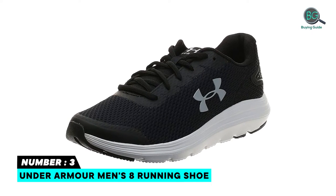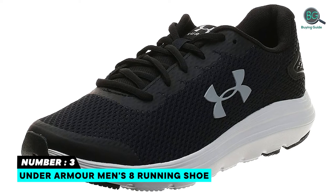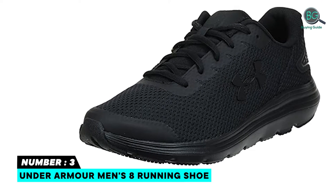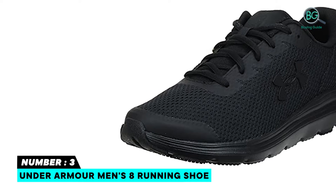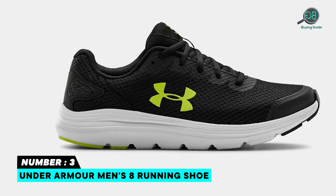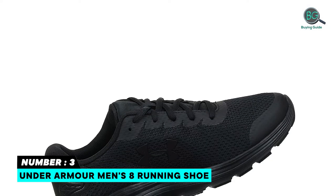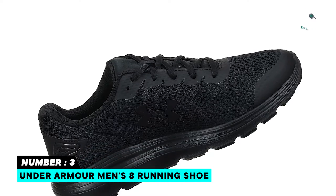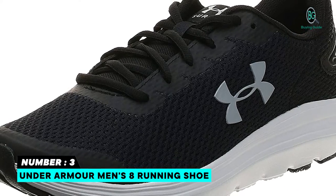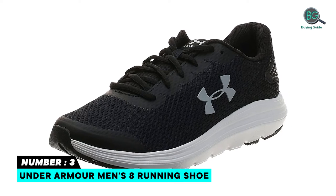Number 3: Under Armour Men's 8 Running Shoe. Shaft measures approximately low top from arch. For runners who need a balance of flexibility and cushioning. Lightweight mesh upper with 3-color digital print delivers complete breathability. Durable leather overlays for stability that locks in your mid-foot. EVA sockliner provides soft stepping comfort. Charged cushioning midsole uses compression-molded foam for even greater responsiveness and durability, providing optimal cushioning and energy return.